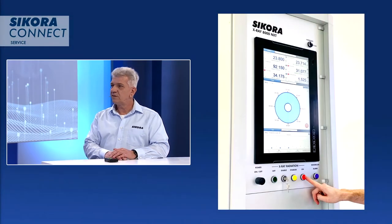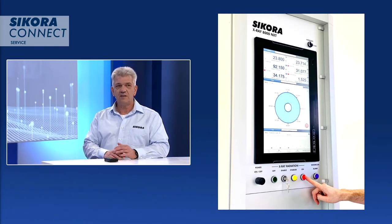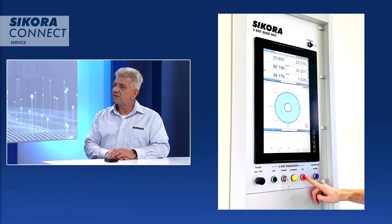We want to put a focus on refurbishment today. Why should I do that? What are the advantages of a refurbishment process? To invest in new devices is never bad, but why should you scrap a device which is maybe 10 years old and is perfect in operation? So Sikora developed a tailor-made refurbishment kit for the X-Ray 8000 to extend the lifetime of the device and keep it up to date.